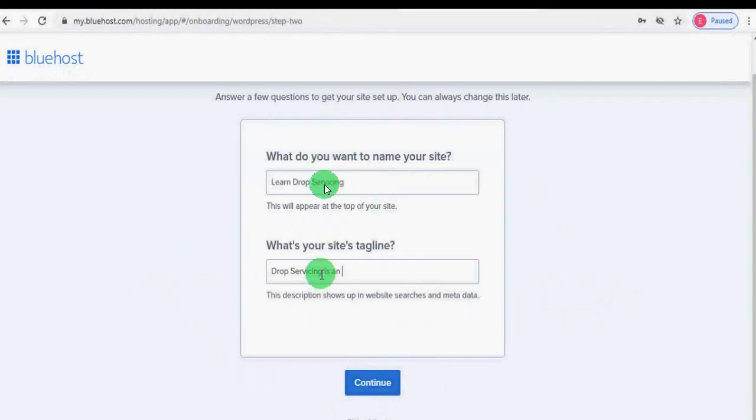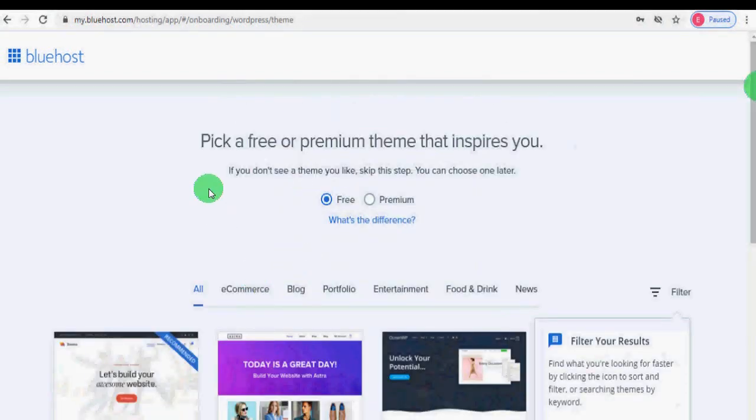Here you can write a name and description for your website, but you can also do this from your WordPress dashboard — later in this course I will teach you how. You can write a name and description or click 'Skip This Step.' Bluehost will also ask you to pick a free or premium theme, but you don't need to pick one here because later in this course I will teach you all about installing, activating, and deactivating themes.